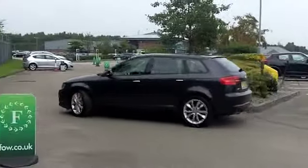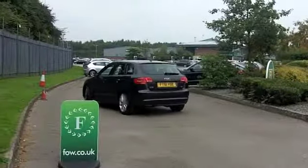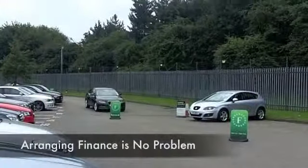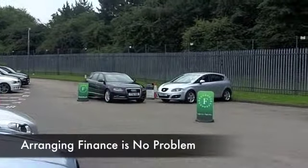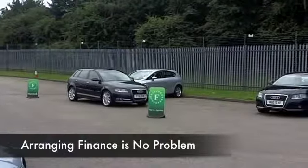Dynamic to drive, decent fuel economy, and this is a premium hatchback that really ticks the boxes, looking good in metallic grey. It's got a full service history, so good news there.